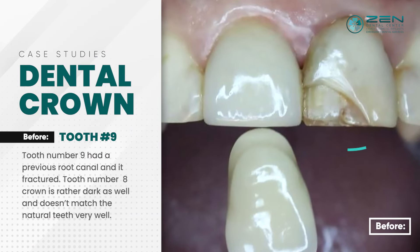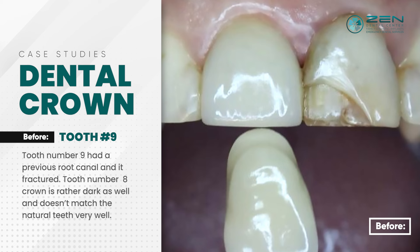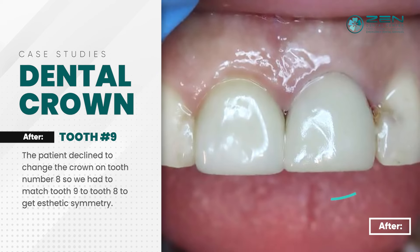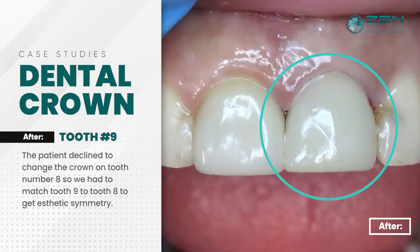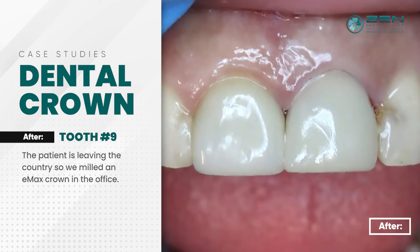Tooth number nine had a previous root canal and it fractured. Tooth number eight crown is rather dark as well and doesn't match the natural teeth very well. We explained that if the patient ever wanted to improve the aesthetics of tooth number eight, now's the time to do it. The patient declined to change the crown on tooth number eight, so we had to match tooth nine to tooth eight to get aesthetic symmetry. The patient is leaving the country, so we milled an Emacs crown in the office.